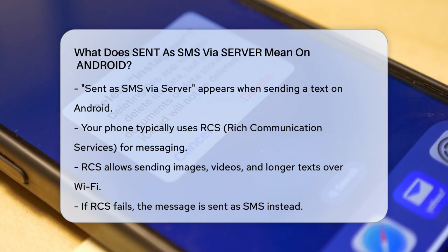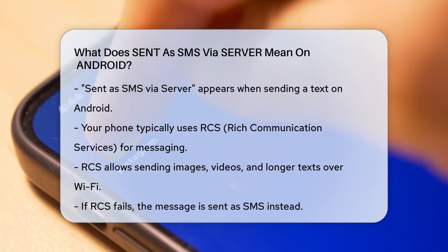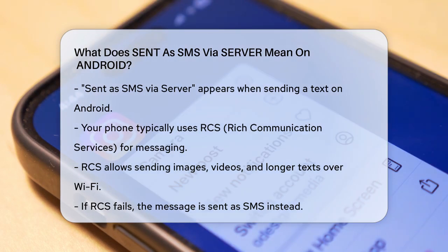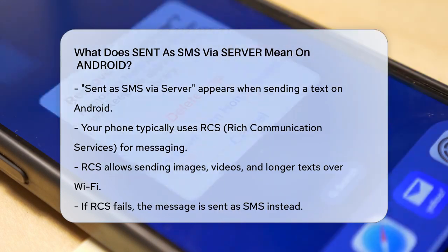When you send a text message, your phone usually tries to use a service called RCS, or Rich Communication Services. RCS is like an upgraded version of the old SMS system, allowing you to send images, videos, and longer messages over Wi-Fi.